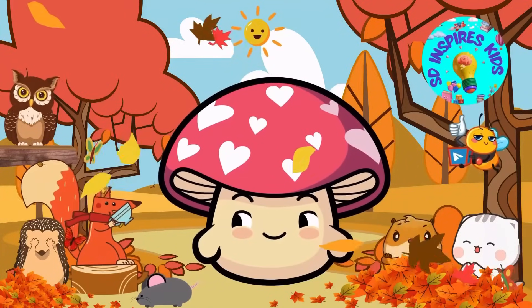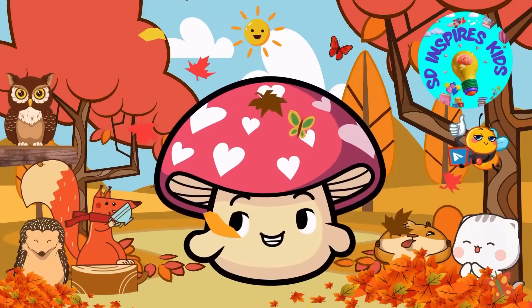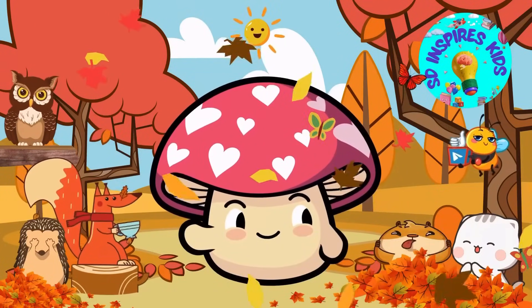Great work, everyone. You've all been an incredible team helping me teach my woodland pals the nine times table. Thank you all so much for your fantastic support. Don't forget to show some love by liking, sharing, and subscribing for more awesome content. Can't wait to see you all again soon. Bye.